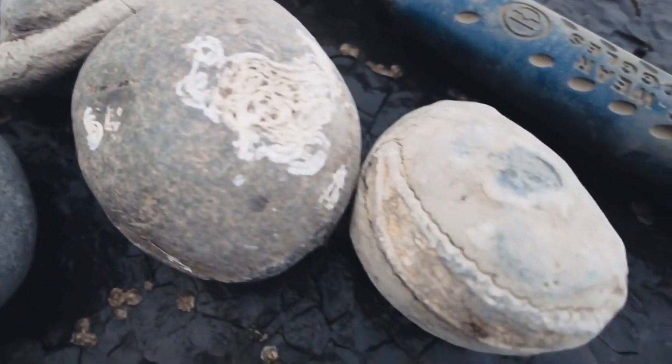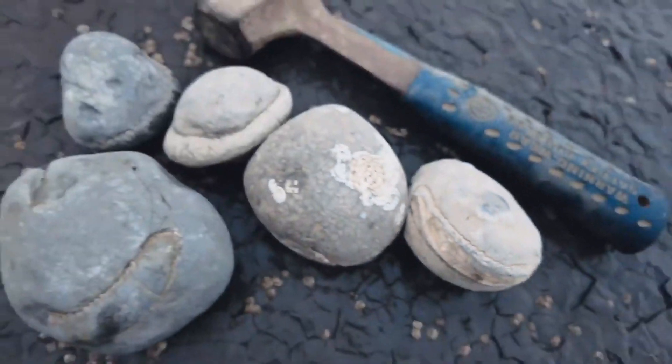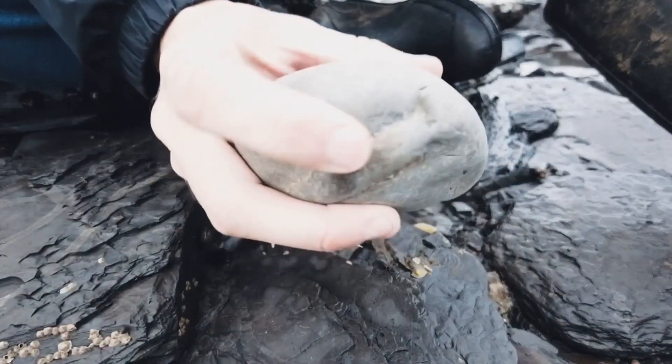I specially selected these from my pile of ammonite nodules because these ones look like they've got the biggest probability of a good split.